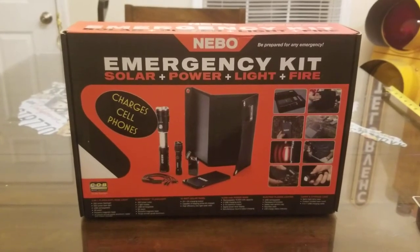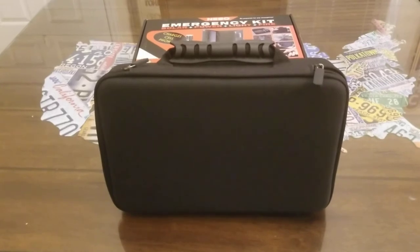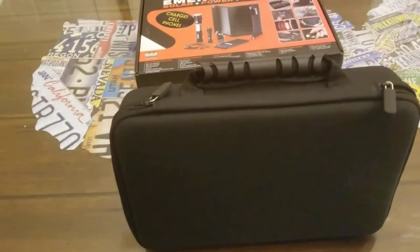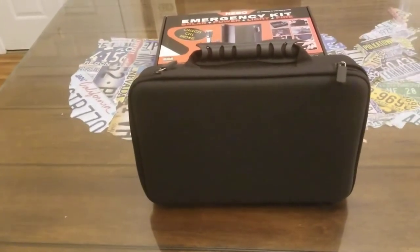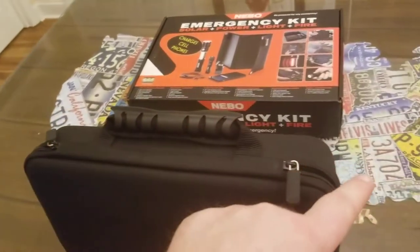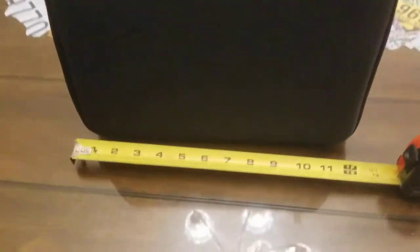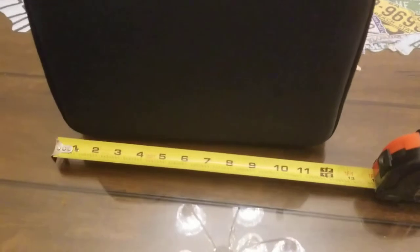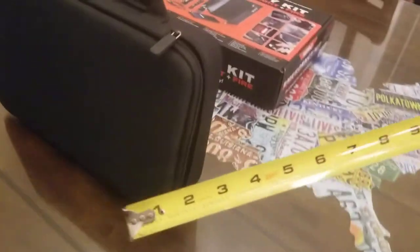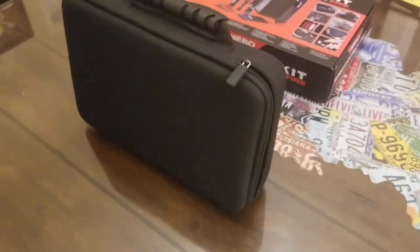The first thing I noticed when I pulled this Nebo kit out of the box is it comes with a really nice carrying bag with a nice handle. It does not scream cheap like most little bags you'd get with certain products. It's got some nice rubberized pulls on each of the zippers. It's roughly about a foot long from side to side, about nine inches tall including the handle, and about two and a half inches thick.